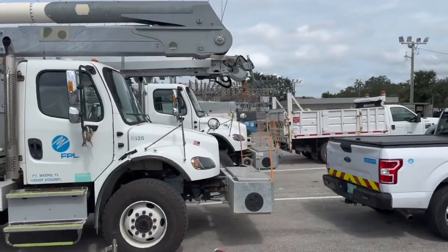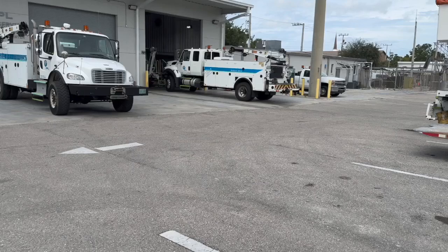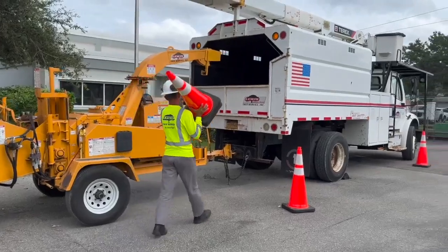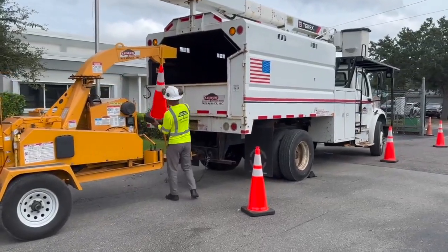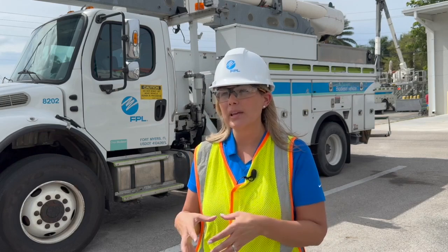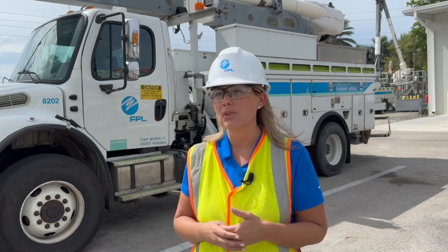FPL says they have thousands of employees, contractors, and out-of-state crews stationed throughout the state. In all, there are 18 sites in the Sunshine State where crews are already in position and waiting. Those in-community sites allow us to have our crews, equipment, and technology in place and ready so that as soon as it's safe to do so, we can get out in the field and get those lights back on.